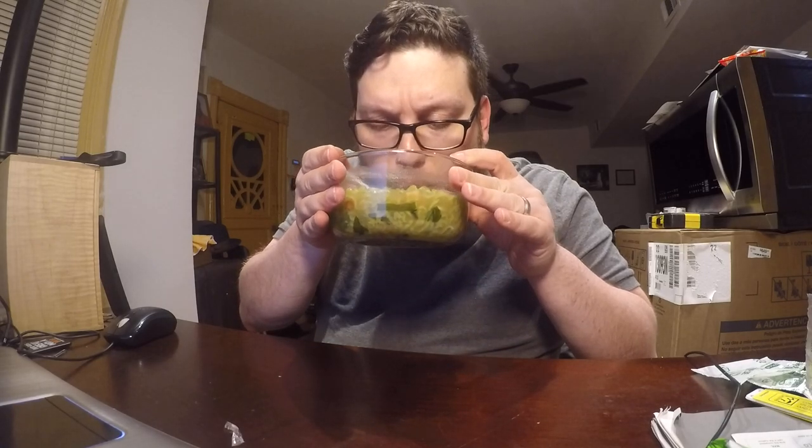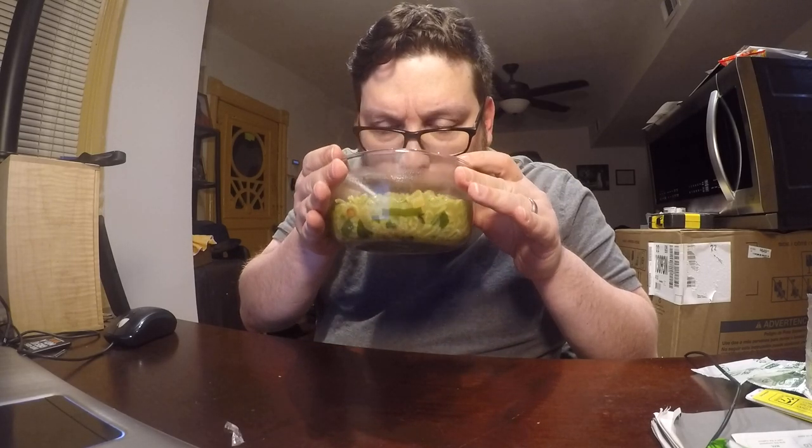Kind of like you were drinking some seaweed-infused water. I'm going to get a sip of this broth. Yeah. So like the cuttlefish shrimp flavor mixed with that algae flavor.